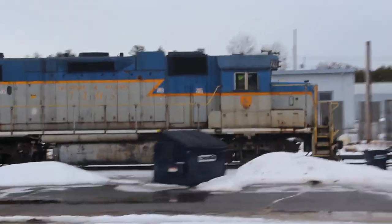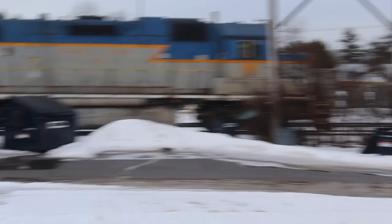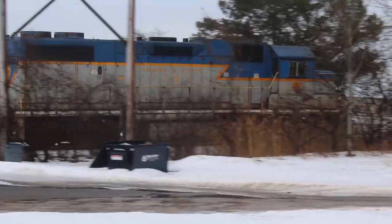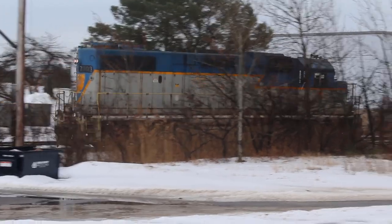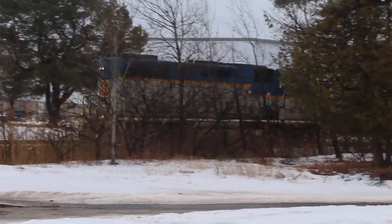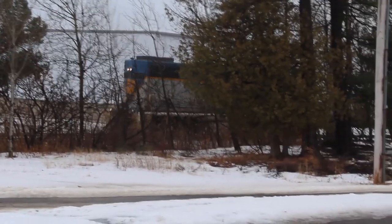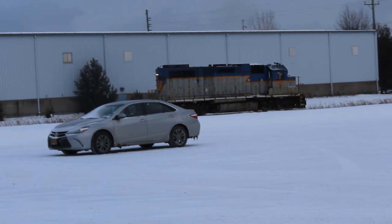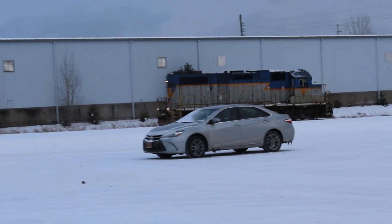I would spend hours watching 7303 work the industrial track in Plattsburgh in 2017 and 2018, and one time even saw it work the GP mill on the north side of town. Unfortunately, my photos and videos from that time frame left a lot to be desired, but the clips shown here remain some of my favorite railfanning memories.